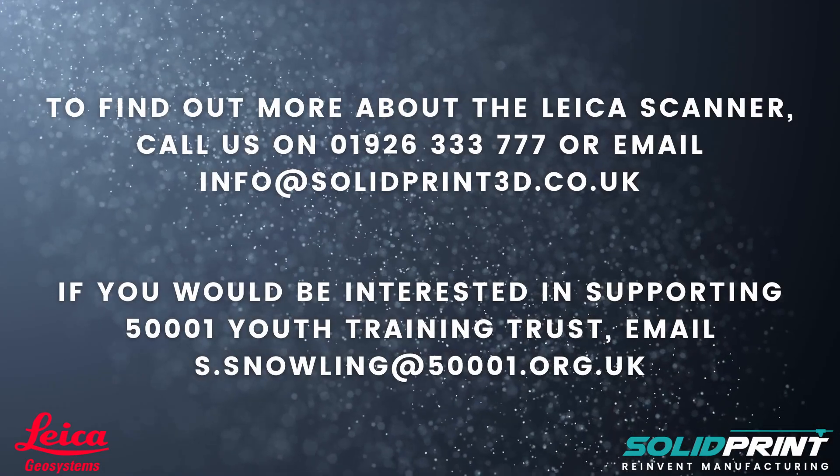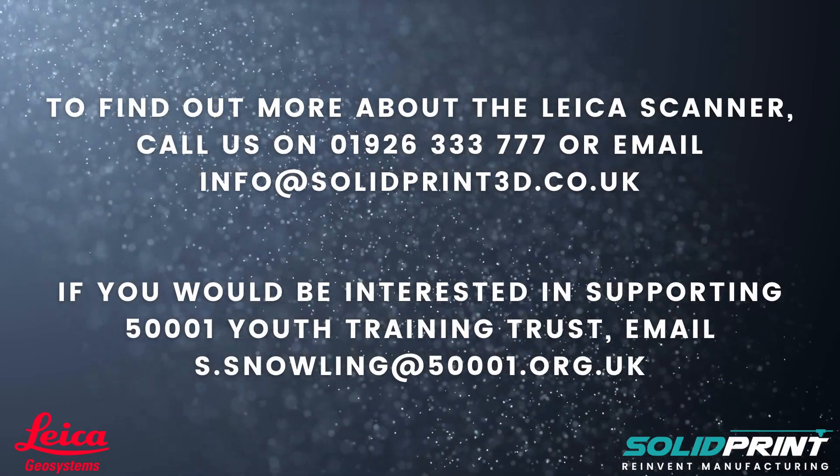If you are able to help us in any way, please get in touch through our website www.50101.org.uk, or through Facebook where you can find us as the 50.01 Youth Training Trust. Thanks everyone, see you soon.